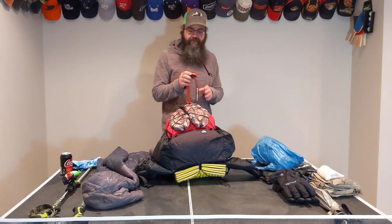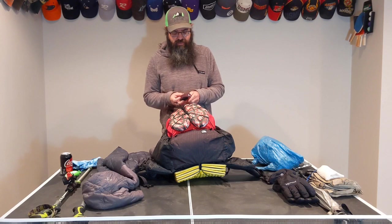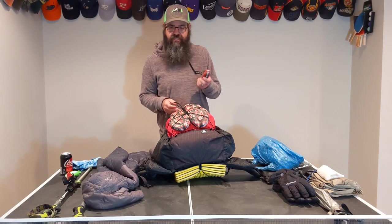Headlamp is a Black Diamond Spot — I think it's a 330 lumen headlamp. I have several headlamps and I've stuck with this one because it has a lockout feature.